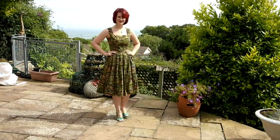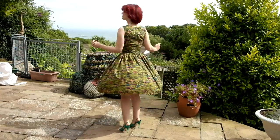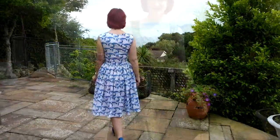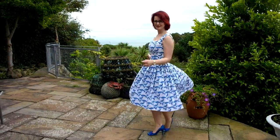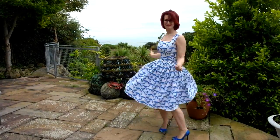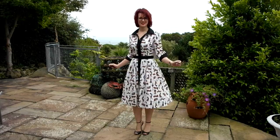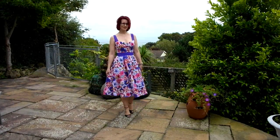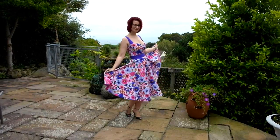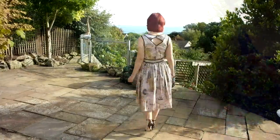Another Vogue V8947 in a Robert Kaufman print — I've worn this a couple of times over the summer. The blue lobsters dress is absolutely one of my favourites. Another McCalls 6696 shirt dress with the Siamese cat print. And the obnoxious petunias Grace dress, which I really really love — very loud and bright.